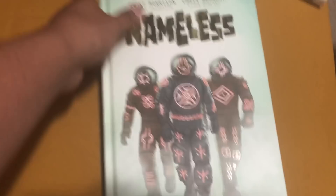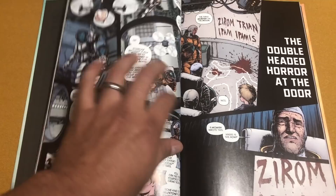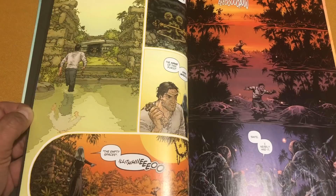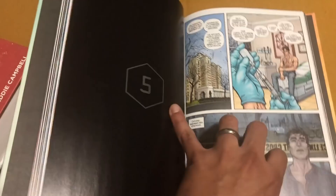Next up from Image is Nameless by Grant Morrison. I really like Chris Burnham's artwork — he was the guy that did a lot of the Batman Incorporated stuff with Grant Morrison. So that's what got me to get this. No idea what this is about, so I don't want to flip too much through here. He's got a very Frank Quitely kind of look to his artwork. I'm pretty hyped to read this. It's got some uncolored artwork with some of the script and original art in the back.